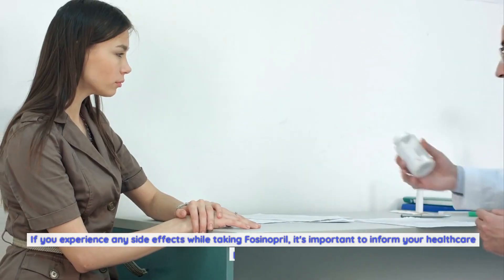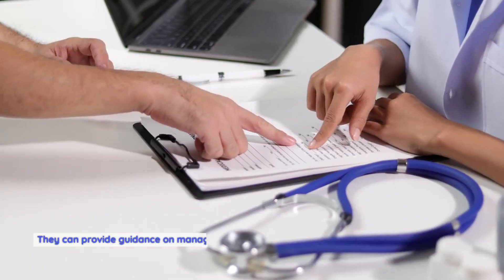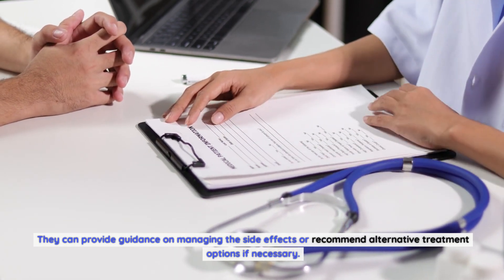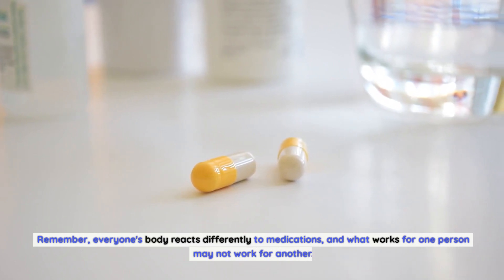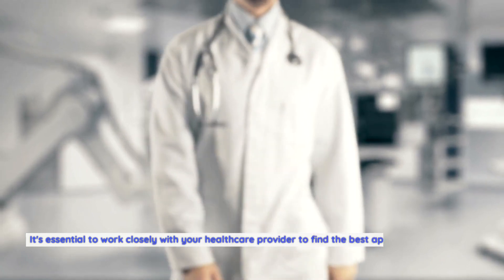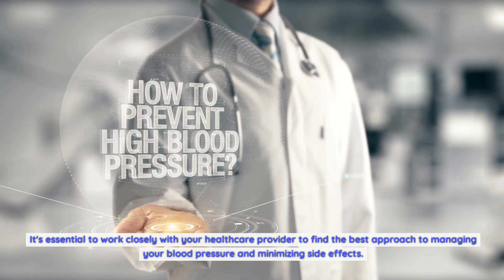Communicate with your doctor: if you experience any side effects while taking fosinopril, it's important to inform your healthcare provider. They can provide guidance on managing the side effects or recommend alternative treatment options if necessary. Remember, everyone's body reacts differently to medications, and what works for one person may not work for another. Work closely with your healthcare provider to find the best approach to managing your blood pressure and minimizing side effects.